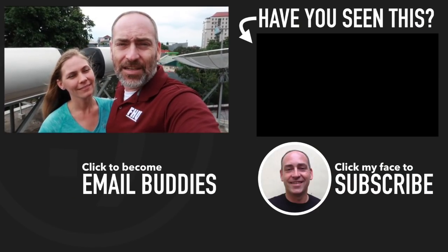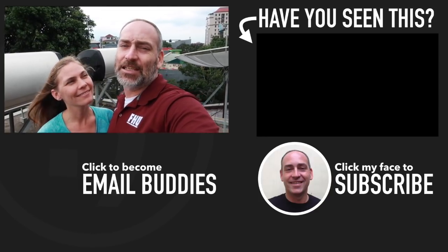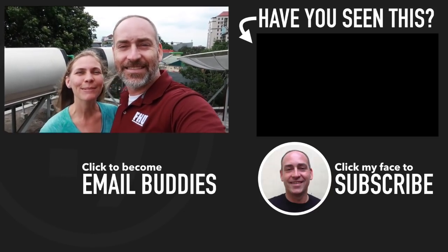If you want to know more about Indonesia — the places to go, the things to do, the food to eat — make sure you hit that subscribe button because we make new videos for you every day. Hope you have a really great day. Keep smiling.